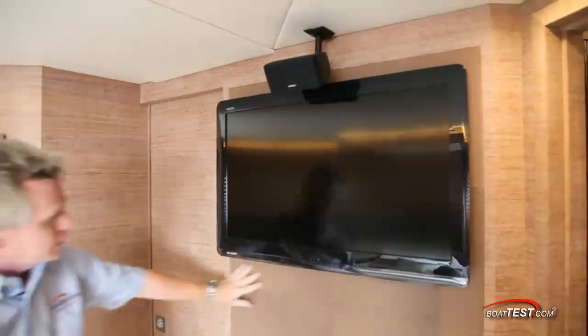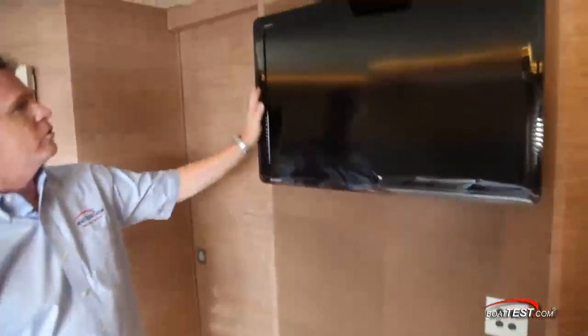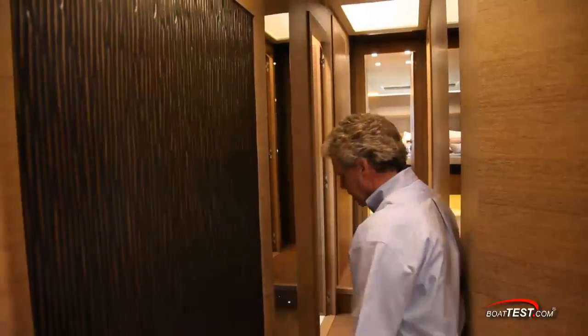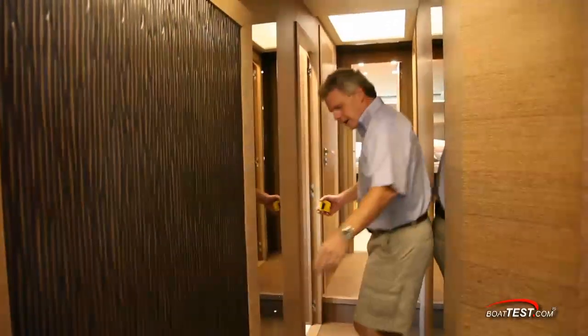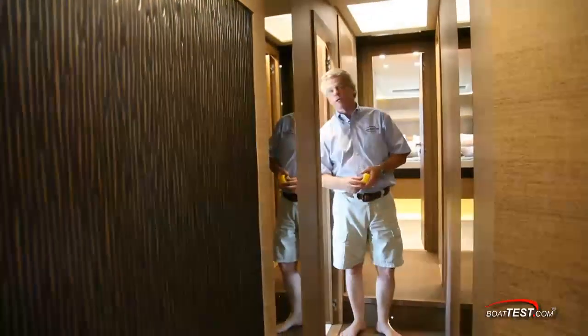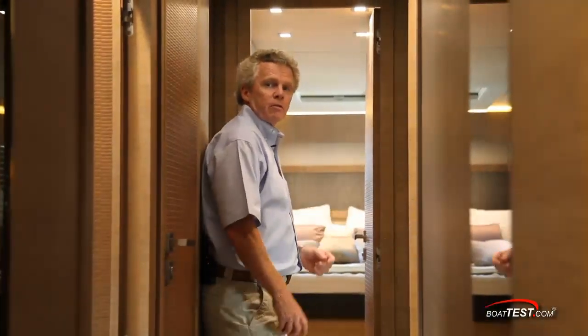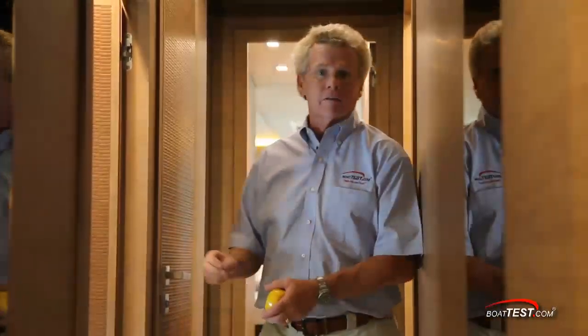Coming forward, leather continues up the bulkhead to a 32-inch flat screen TV, and there's a sliding door to a walk-in closet. As we come out of the master stateroom, there's more bronze metalwork in the companionway. Up two steps — notice the leather decking. To port, the first of two guest staterooms; another to starboard. Fully forward is the VIP stateroom. Let's check out the first guest stateroom.